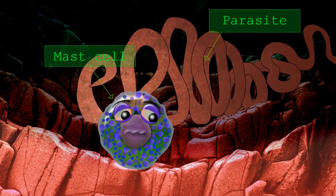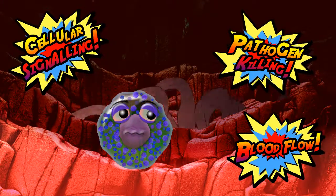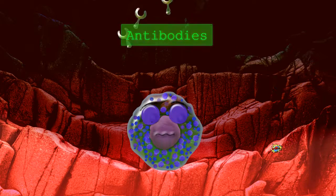Mast cells release granule contents and signals that help kill pathogens and increase blood flow and inflammation, but they also have a harmful role in allergies.